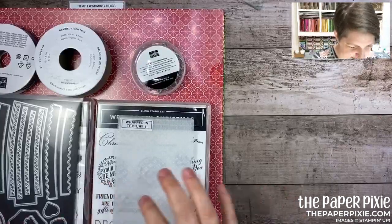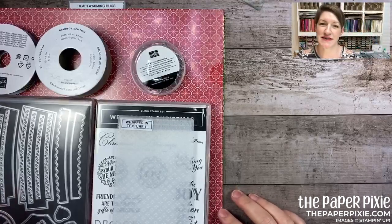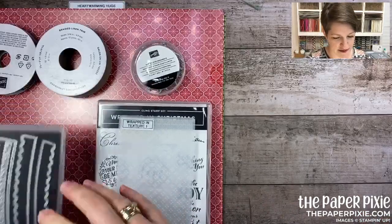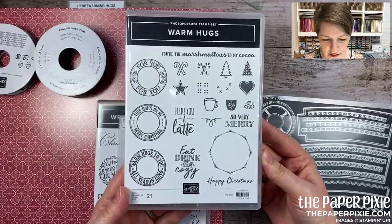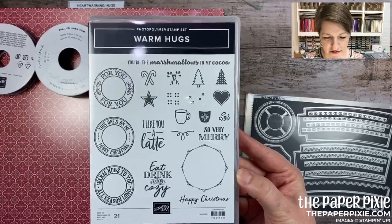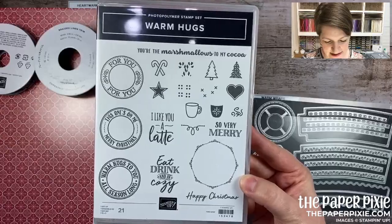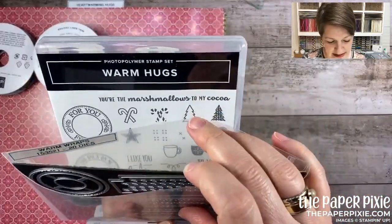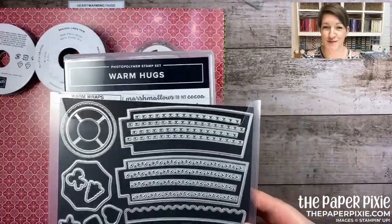I call this a bit of a mega suite because there are two stamp sets in it. Again, you can order all items a la carte. Here's the first bundle — it's the Warm Hugs bundle. It has sentiments like 'I like you a latte' and 'eat drink and be cozy.' Bundled with it are the Warm Wraps dies — there are 20 dies that cut wraps to go around those mini coffee cups.